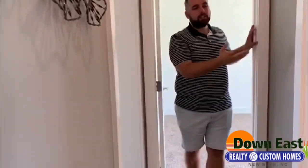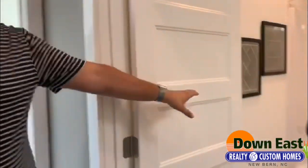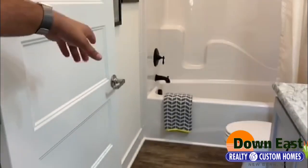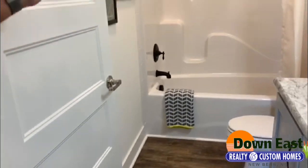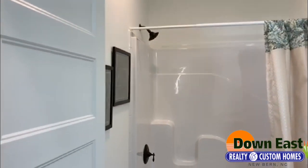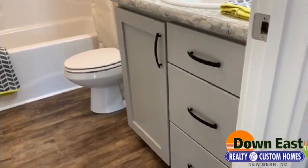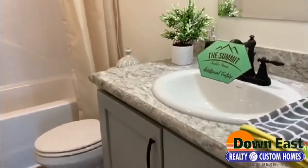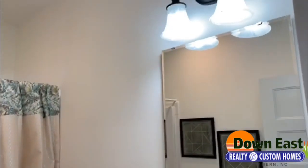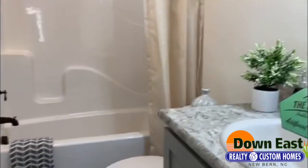Coming into the second bath, there are quite a few features to point out. We do have a one-piece fiberglass shower-tub combo, but this house offers rubbed oil bronze fixtures — also on the vanity and its hardware. The doors and drawers in this vanity are soft-closed, so whenever you have kids trying to slam the door shut, it just won't let them.